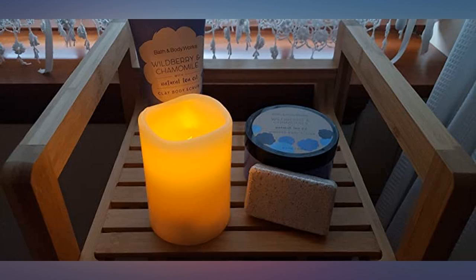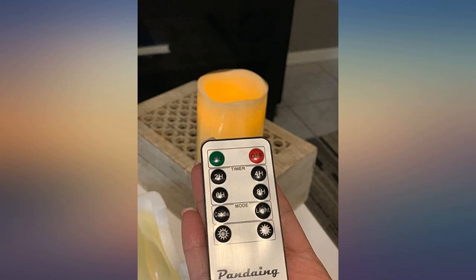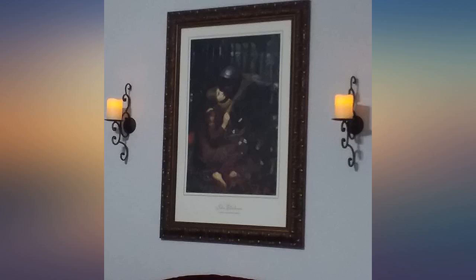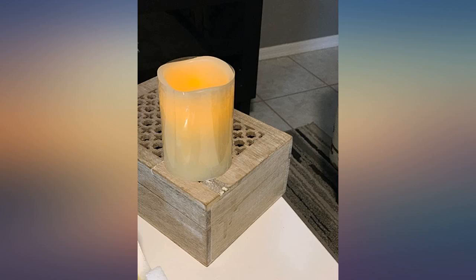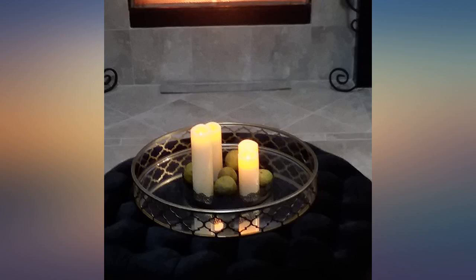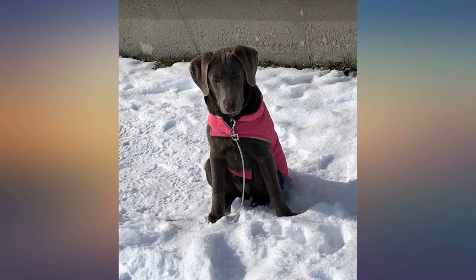I was looking for some flameless candles for some votives I have. I like these because they are remote controlled and they look real in candle holders — the wax is real, so even holding them they feel like real candles. I highly recommend them. Bought for our wedding and they were magnificent; now I use them around the house and they look beautiful. The wax makes them look real enough and the slight orange glow makes them peaceful and warm.